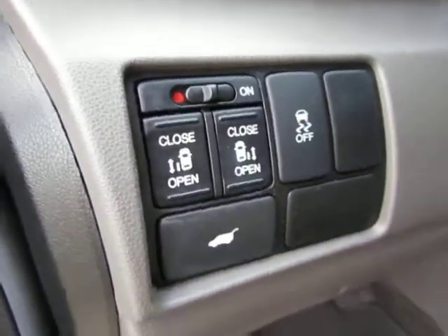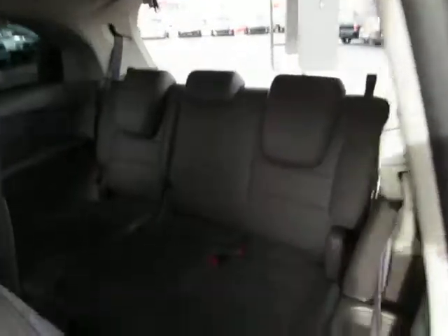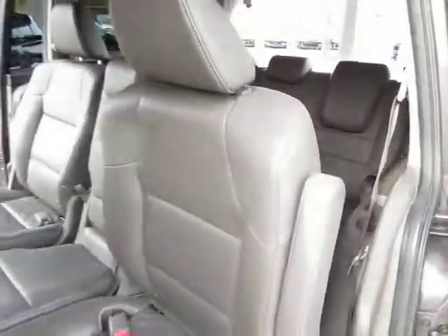You have Bluetooth audio, power sliding doors on both sides, a power lift gate, and one-touch windows. There's plenty of room — here's the third row, the middle row, and the DVD player. Very nice.